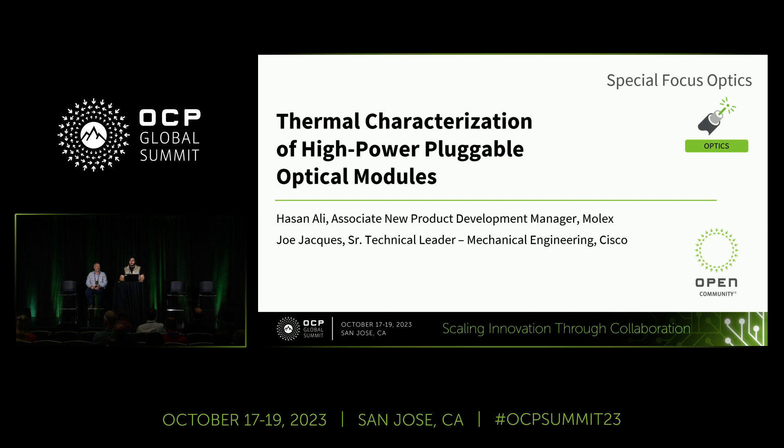Let's get started. We're here to talk about thermal characterization of high-power pluggable optical modules. I'm Hassan Ali, Associate New Product Development Manager at Molex, leading the development of next-generation high-speed IO solutions, primarily focused on 112G, 224G, and PCIe Gen 6 solutions with a focus on SMT connectors, cables, and bypass solutions.